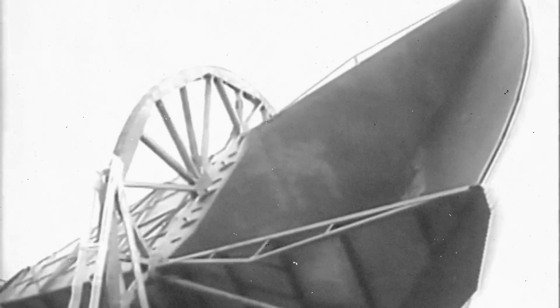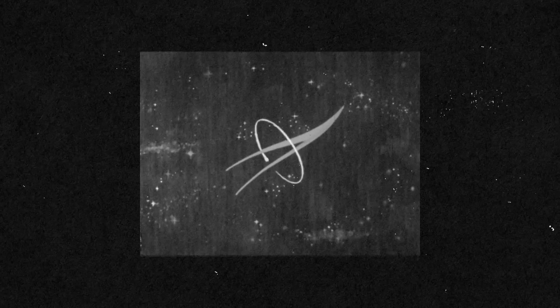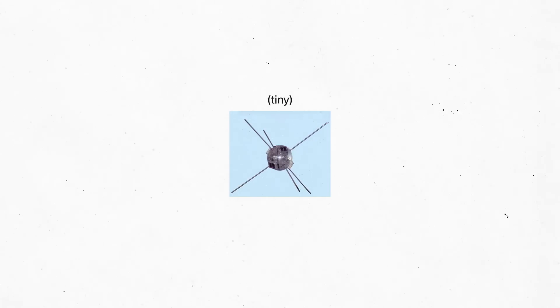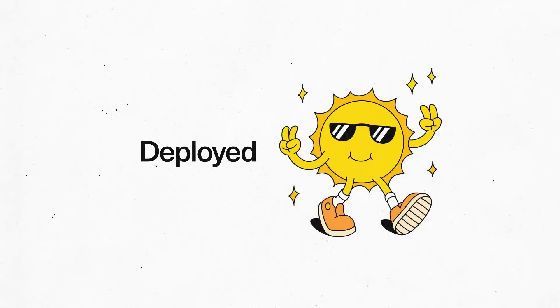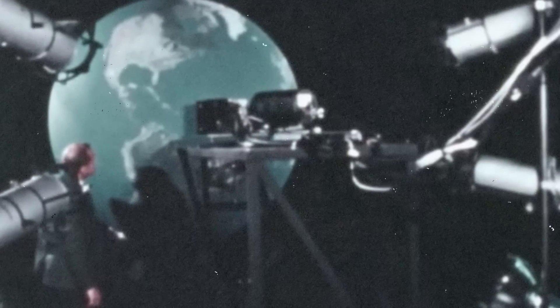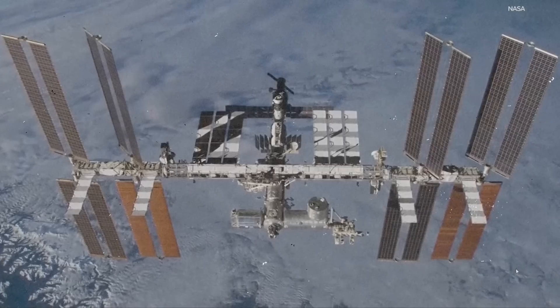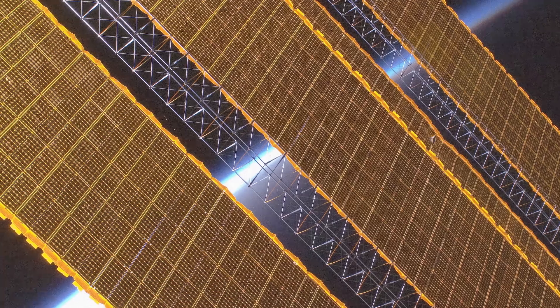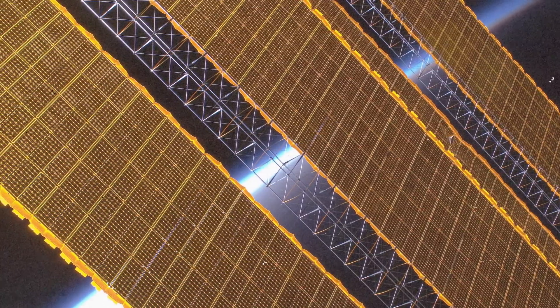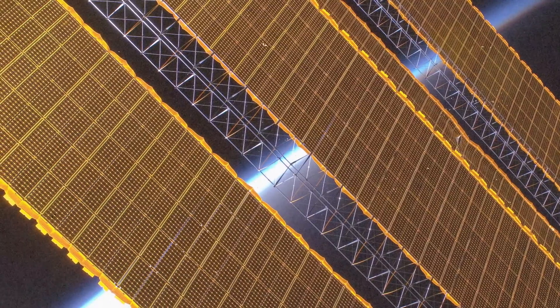Despite this technological leap, solar power didn't immediately take off commercially, but it did with NASA. During the space race with Russia, NASA first used solar panels to power the tiny Vanguard 1 satellite's radio in 1958. In the 1960s, the agency deployed solar power for unmanned probes and lunar surface experiments during the Apollo missions. By 1998, when the International Space Station launched, it was powered almost entirely by solar energy, with newer ultra-thin solar arrays now generating at 30% efficiency for the ISS.